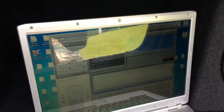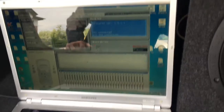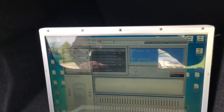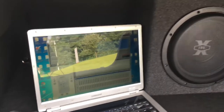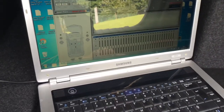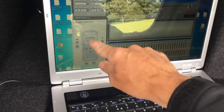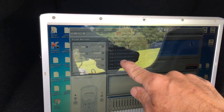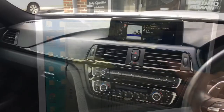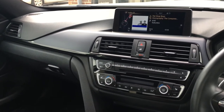The PC software allows me to make changes and adjust pretty much every parameter on the sound system. I can make adjustments to the equalization curve, time alignment, and crossover settings.